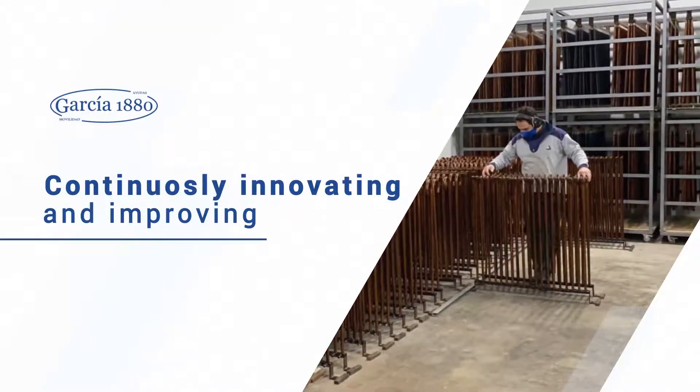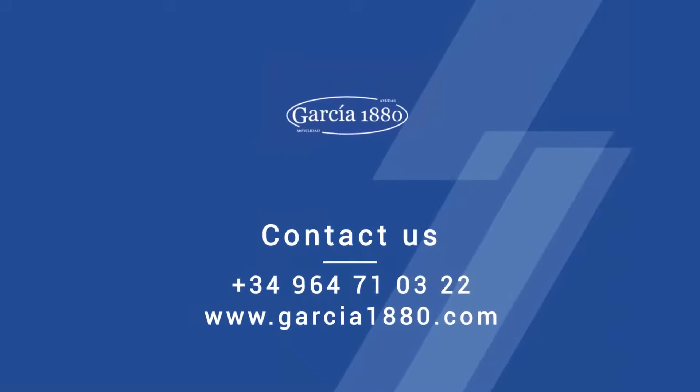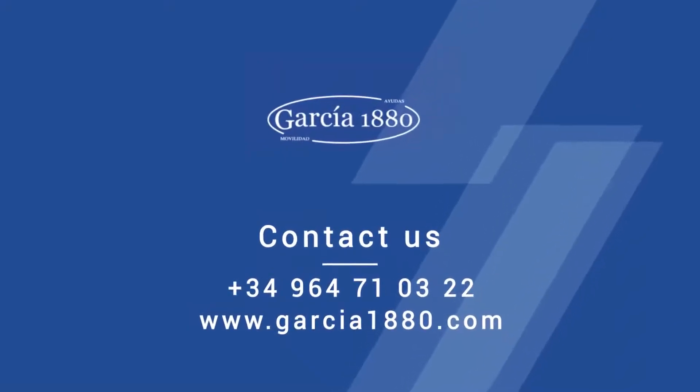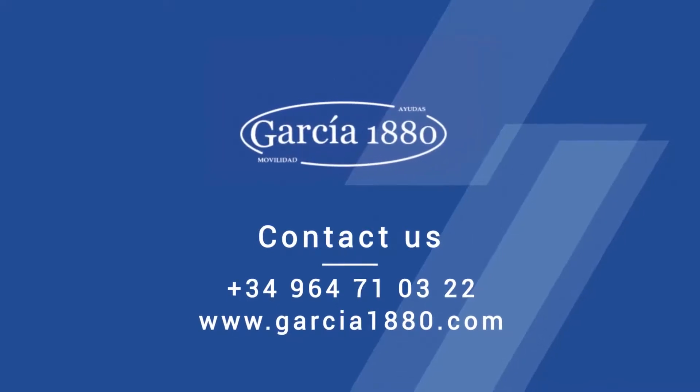Do you want to know more about Garcia 1880? All kinds of products for mobility and care of the elderly are at your disposal. Contact us or visit our website for more information. We'll be happy to help you.